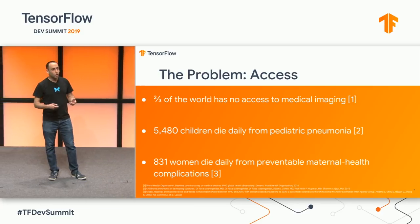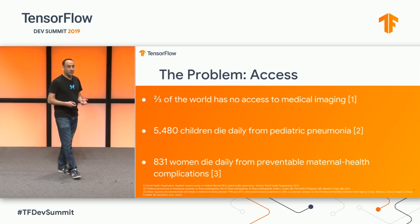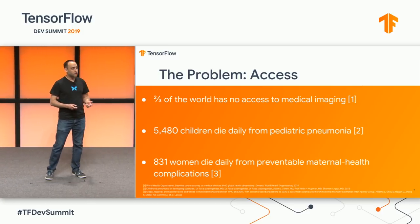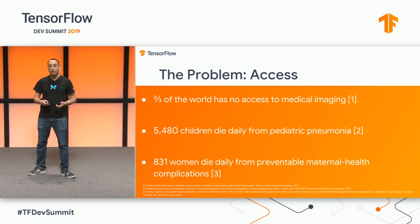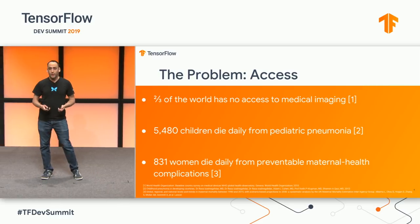As a consequence, two-thirds of the world has no access to medical imaging of any kind. 5,000 children die every day from pediatric pneumonia, and over 800 women die every single day from totally preventable complications relating to maternal health. We need to do better.